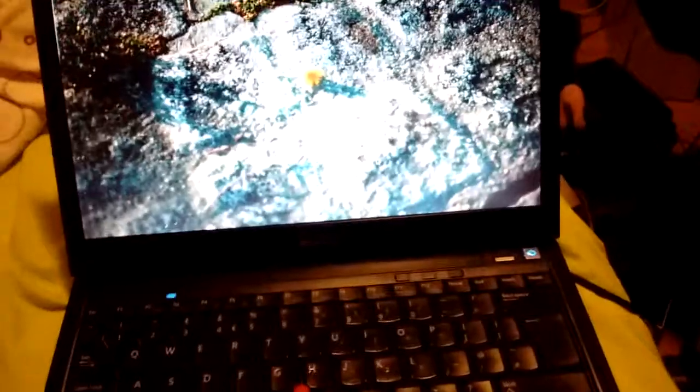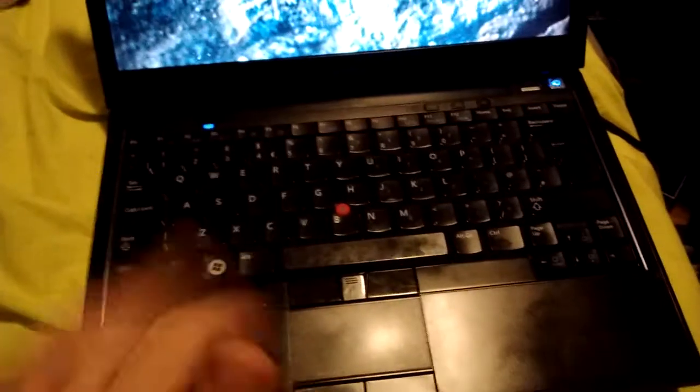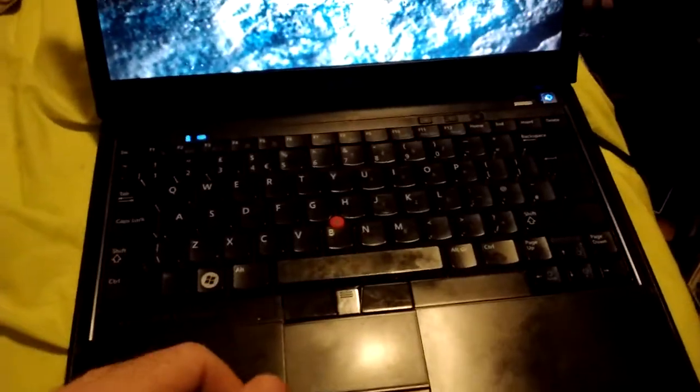The screen is 1280 by 800 — it's a display, let's just leave it at that. The trackpad is absolutely awful, not that I care because I don't even use it.